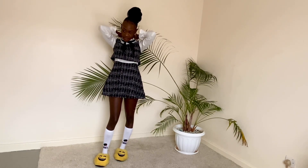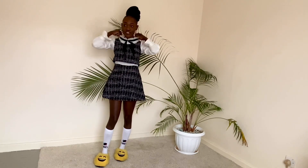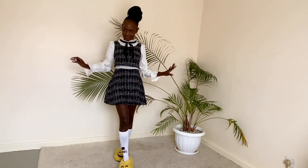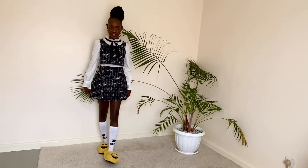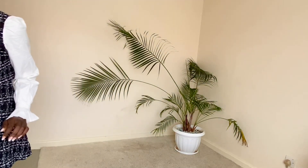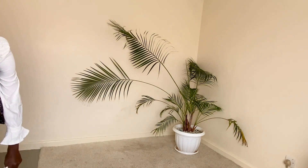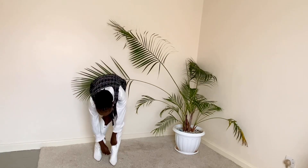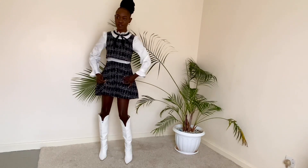I'm giving it a 10 because I just love tweed outfits. It reminds me of Blair Waldorf — if you watch Gossip Girl, you know. How cute is this! Wait, my white boots are here, let me try them on with my white boots and see how the outfit will look. This is like a solid 10 for me.